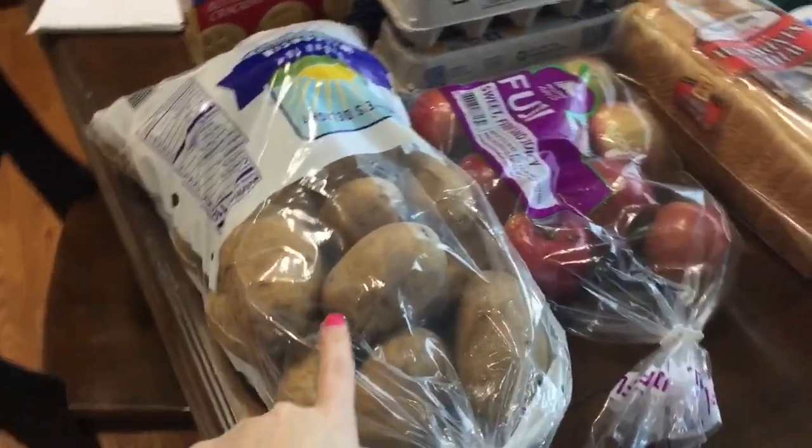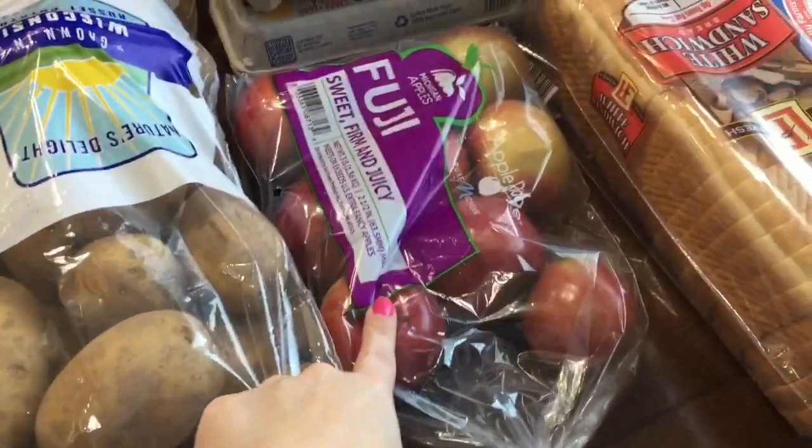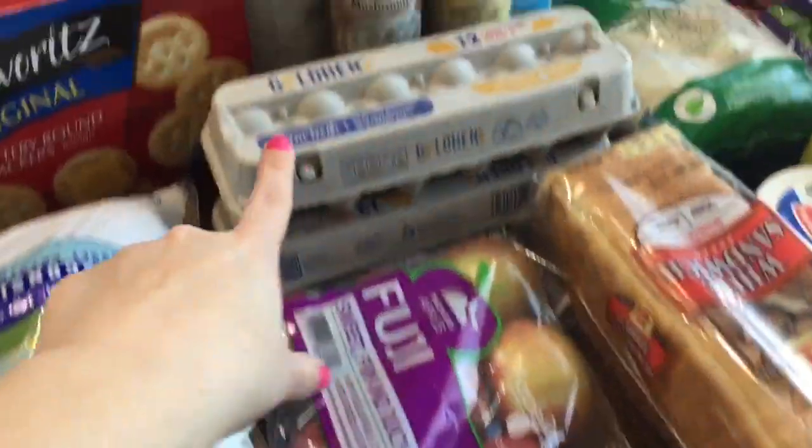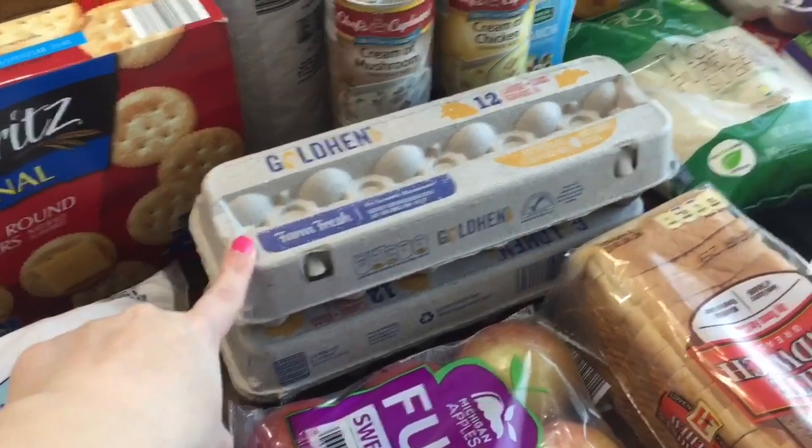So first we'll start down here. We got a 10 pound bag of russet potatoes at $3.49. These Fuji apples were $3.49. I got two dozen eggs at $0.88 each.